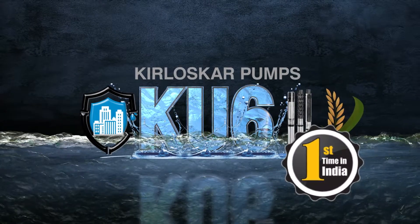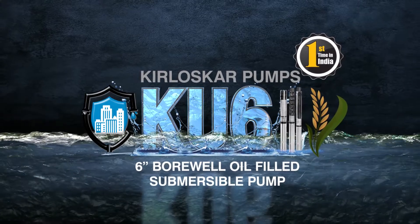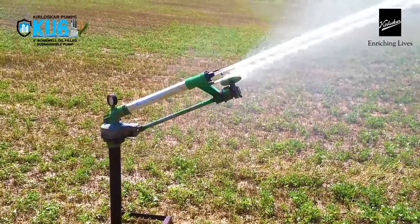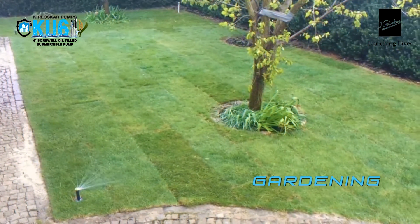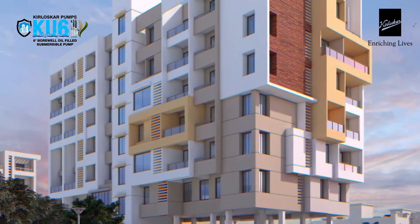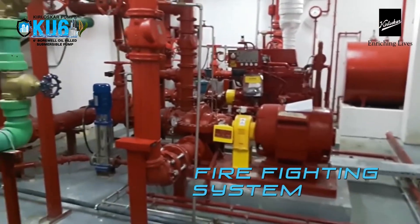The first company in India to introduce the 6-inch oil-filled KU6 range of borewell submersible pumps. A trusted partner for all your pumping needs in irrigation and agriculture, known widely for its sprinkler and drip systems, gardening and farming requirements in farmhouses and bungalows, and a leading provider of domestic and industrial water supply and firefighting systems.